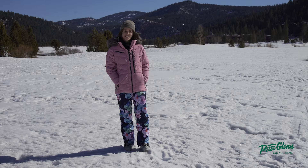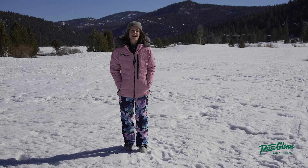Hey guys, Camille here for Peter Glenski & Sports out here in beautiful Squaw Valley, reviewing some clothes for you guys so that you have as much information as you need when you come in to buy your next outfit for the snow.